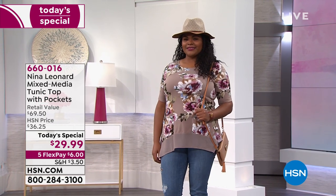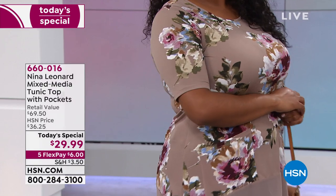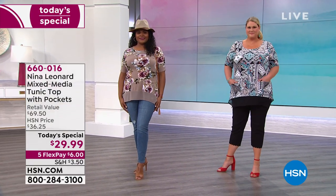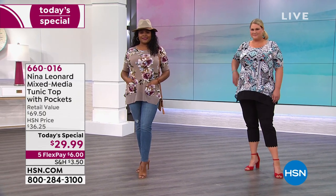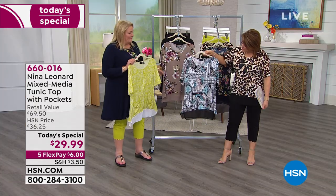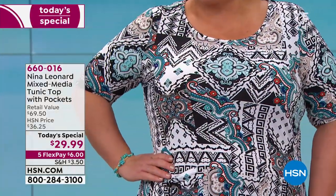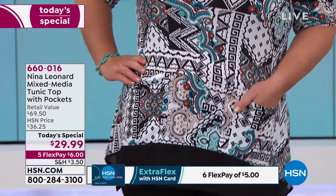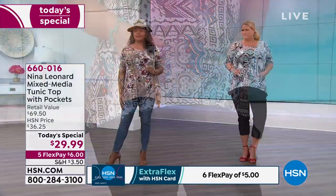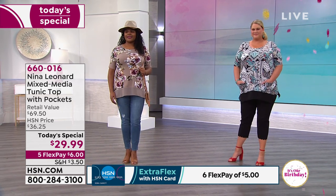Tatiana's wearing it in the beautiful mink floral. Nina Leonard prints are exclusive — it's like you're walking around in a work of art. You've got beautiful roses, deep wine colors, ivy, a soft blue, and olive, so there are gorgeous colors that will easily mix and match in your wardrobe. We love mink as a new neutral, so you're going to be seeing a lot of it. We also have it in the multi medallion — so pretty with turquoise and corals — nothing is pulling or tugging, it's just a beautiful soft A-line that trims and skims the hips.